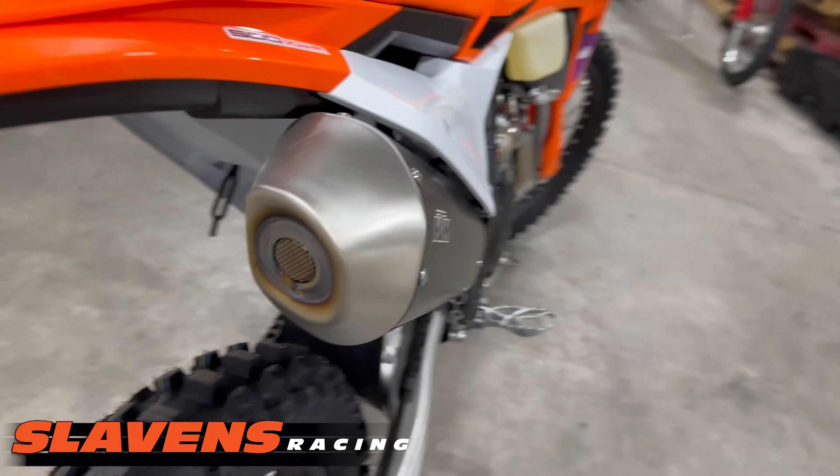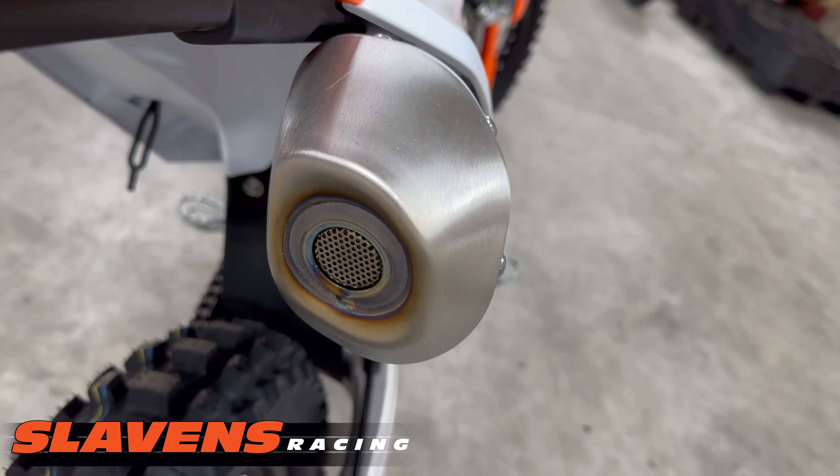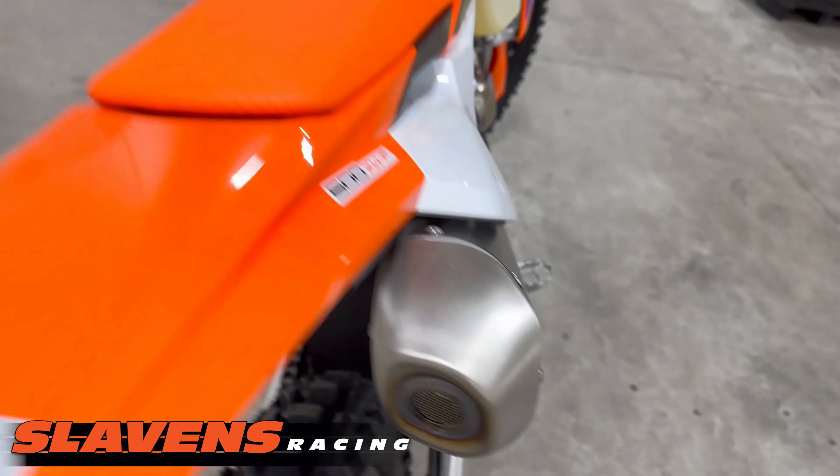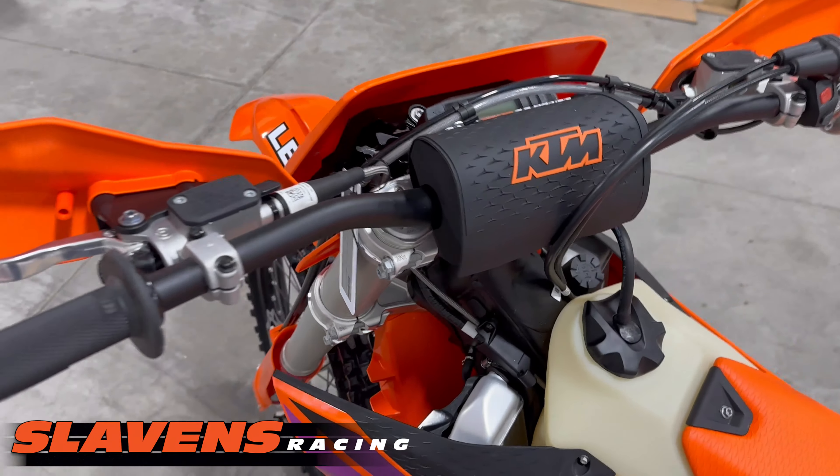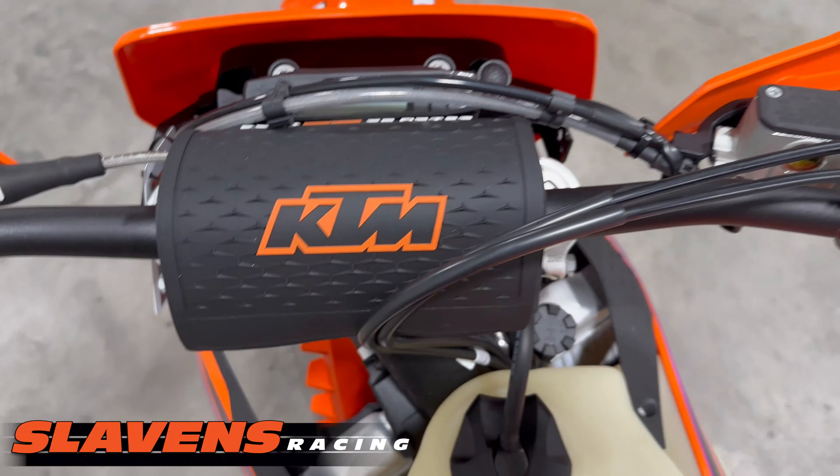This model does have a plugged-up exhaust, which I'll be fixing. Everything up here looks just like my 300, my '24 300.